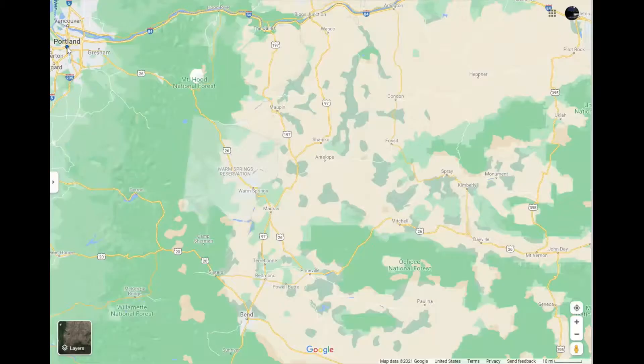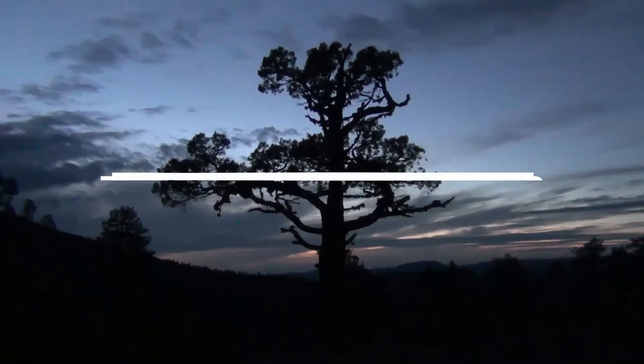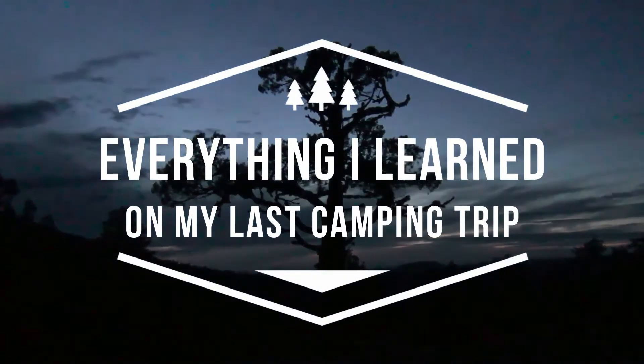After reflecting on my answer, I realized I learn a great deal every time I go out on a camping trip. So I decided to capture everything I learned on a recent 3-night, 600-plus mile camping trip, and to share all of it in this video.